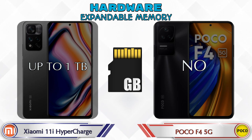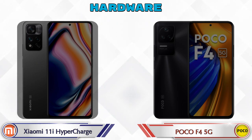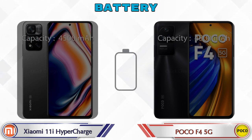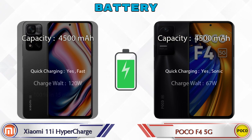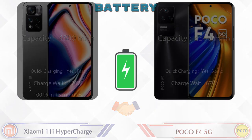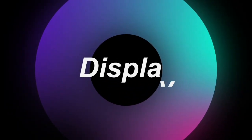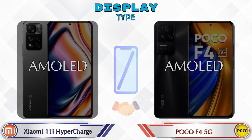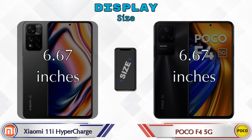For operating system, the 11i Hypercharge runs Android v11 and the F4 5G runs Android v12. Now let's see the information about the display.